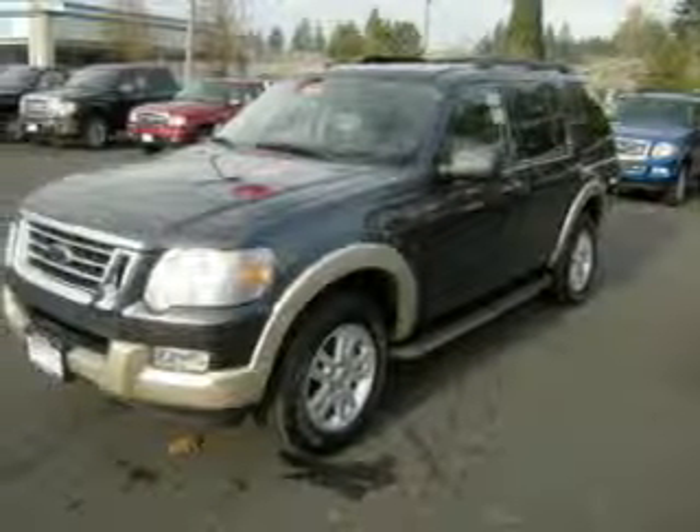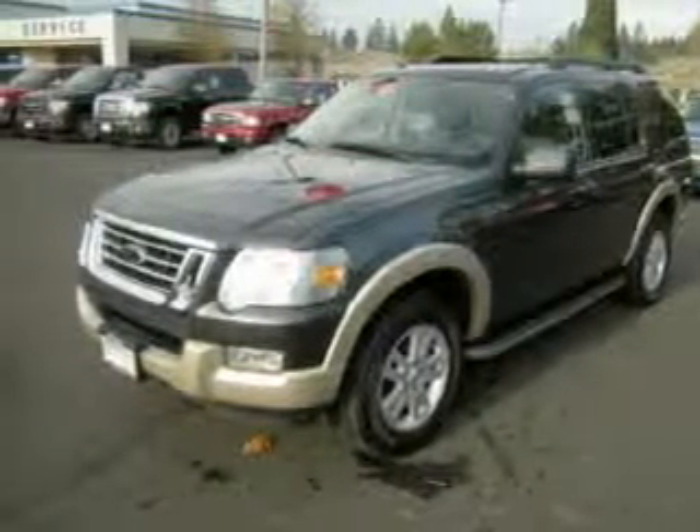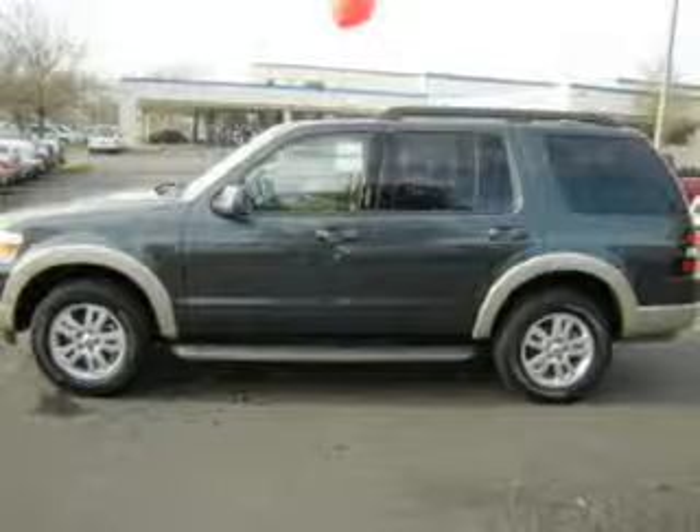Whether you are hauling the family through the urban jungle or heading out to the trails, this spacious 2010 Ford Explorer will get you there.